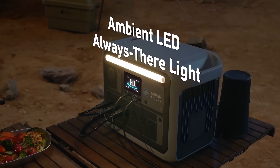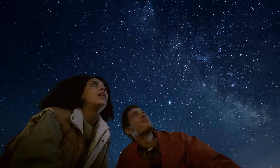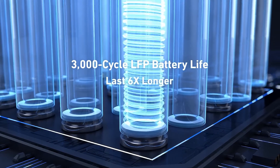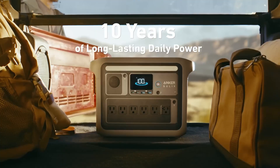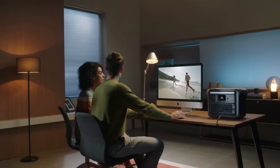Overall, a comprehensive review of the Anker Solix F1000 is needed to unpack its capabilities, performance in real-world scenarios, and value for money. Until then, prospective buyers may find themselves in a holding pattern, eager to learn more before making a decision.